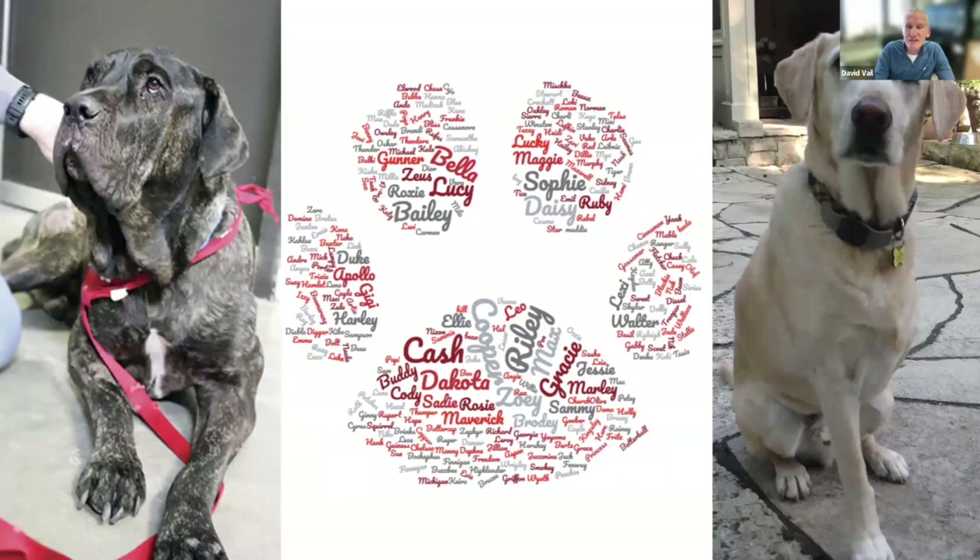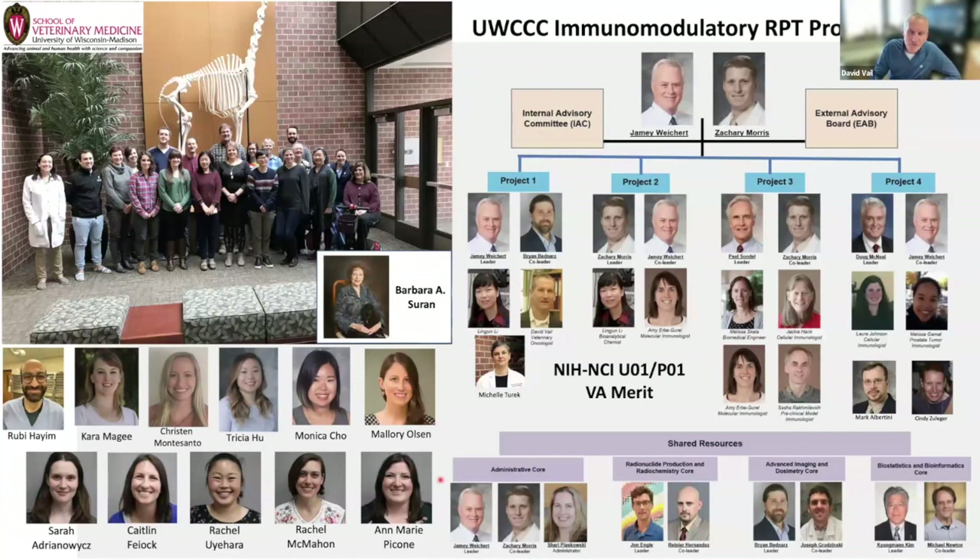I'll end there to leave about ten minutes for questions. This cartoon was made by the comparative oncology program at NCI following one clinical trial for osteosarcoma — a paw print made from the names of all the canine patients entered in the trial. Many of them are patients here at University of Wisconsin. That gives you a sense of the myriad of people involved in these comparative trials.